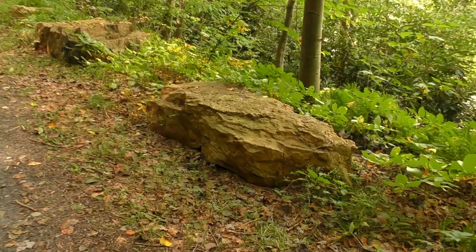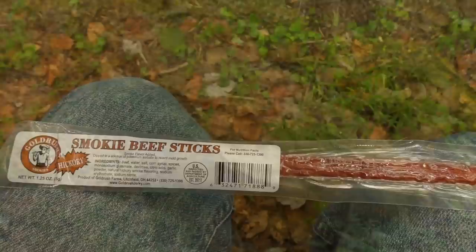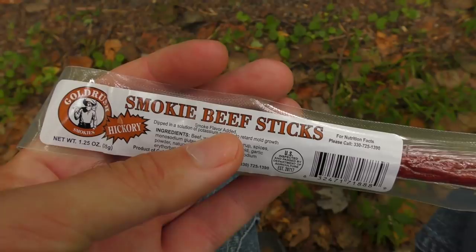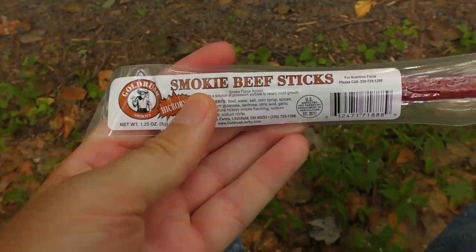It is lunch time. One of the things we'll be having for lunch is this — Smooky beef sticks. This was a gift. I shared this when I was camping last weekend but I saved it. Hickory flavored. Looks pretty good. I love hickory flavored things. Yeah, that's good.